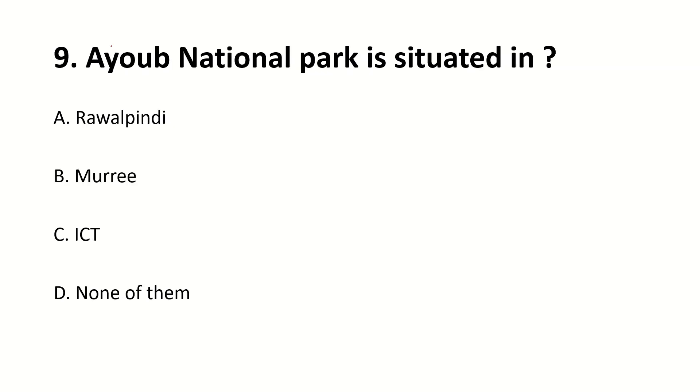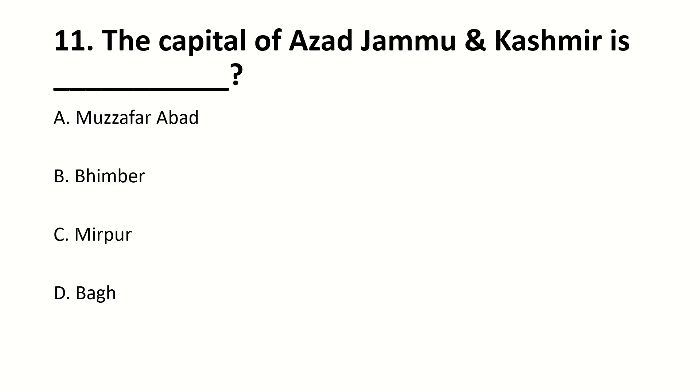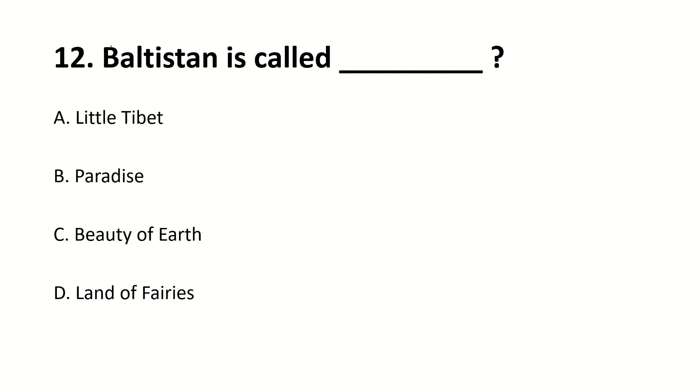Ayub National Park is situated in — blank. Right answer is Rawalpindi. The total area of FATA is — blank. Right answer is 27,220 square kilometers. The capital of Azad Jammu and Kashmir is — blank. Right answer is Muzaffarabad. Baltistan is called — blank. Right answer is Little Tibet.